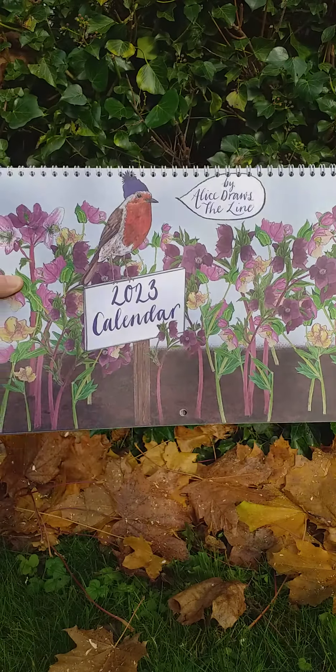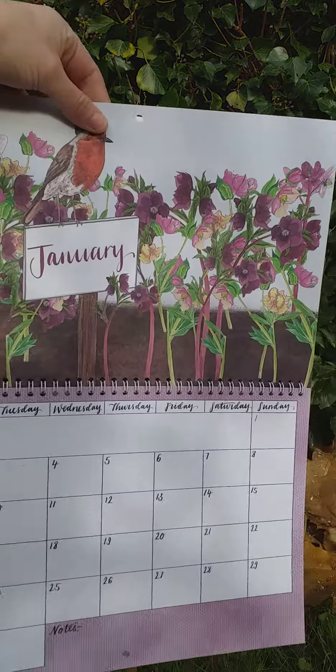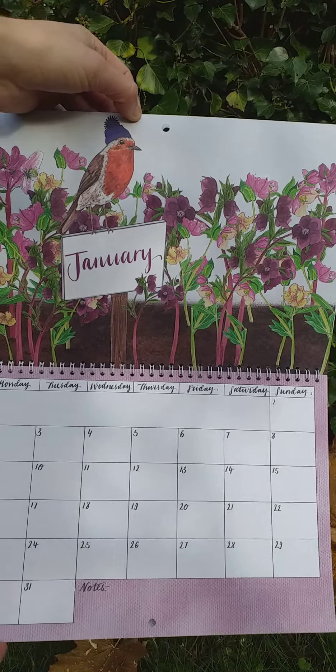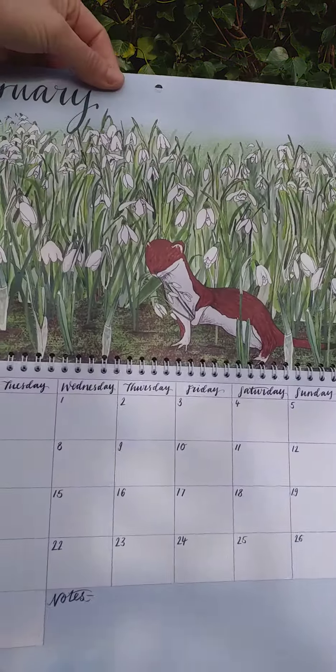I thought I might just talk you through the 2023 wall calendar so you can see what you get on each month and a little bit behind it. This is the robin for January sitting amongst the hellebores. We've got a seasonal species for each month.